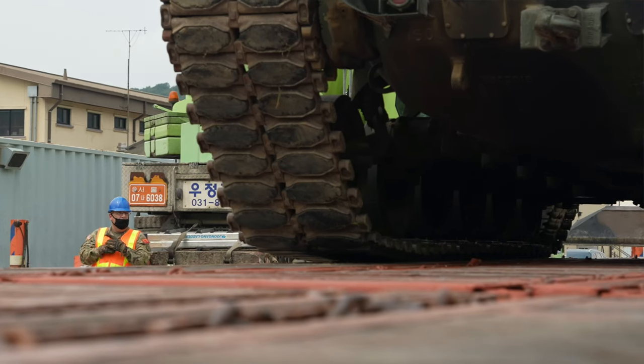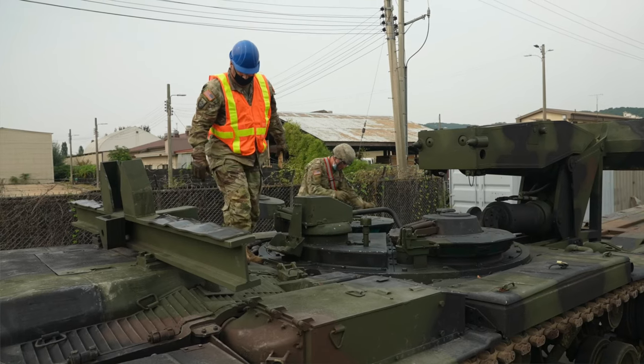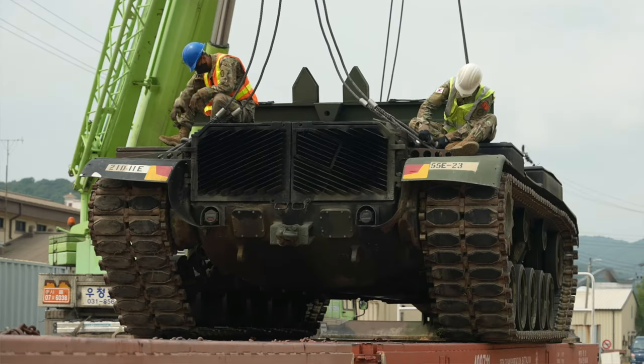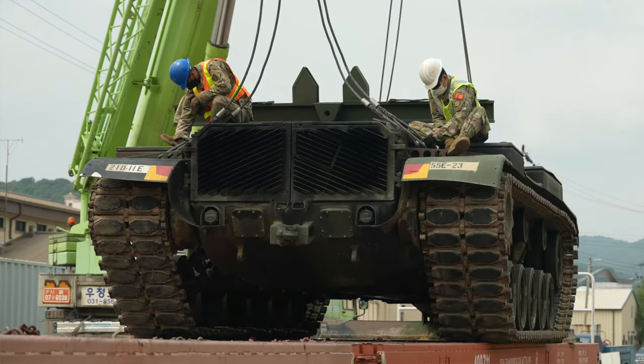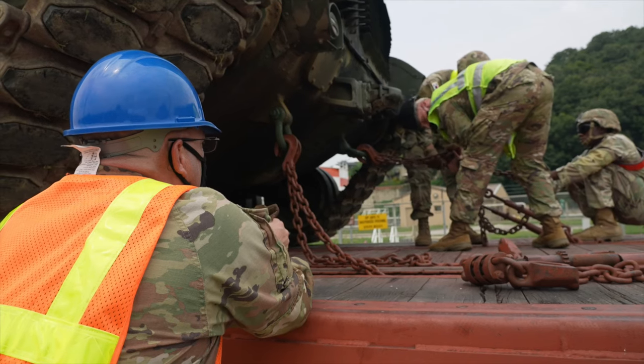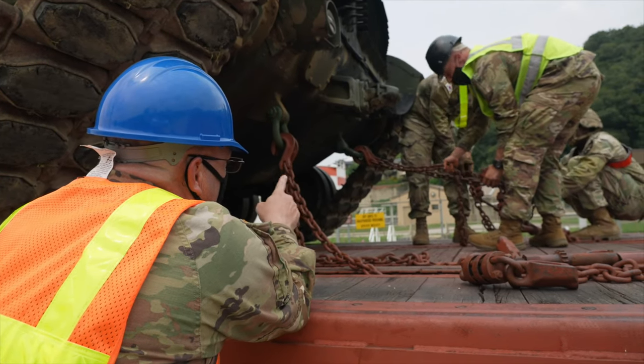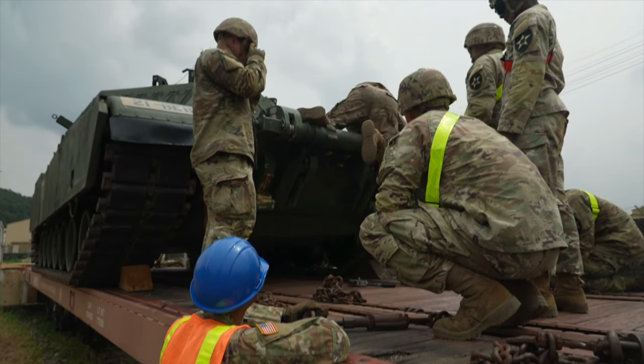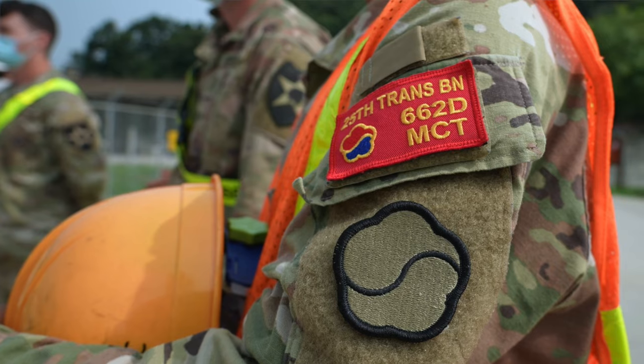The mission that we have here is to make sure all equipment, whether it's inbound or outbound, is received with no incidents or accidents — safely, with all items being properly tied down so that we don't have incidents during the rail mission itself. Make sure all equipment arrives at either destination in a working manner.